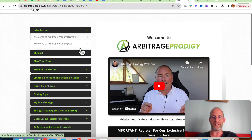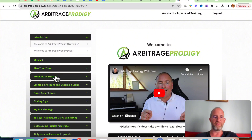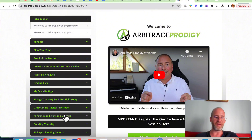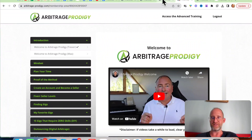Okay, so we're back — this is the backend area. We're going to have all your different training in here. They even have proof of the method, so they walk you through exactly what this actually is. Fiverr seller levels, finding gigs, favorite gigs, 15 gigs that require zero skill, outsourcing, AI agency on Fiverr and Upwork — all these different things that you'll need in order to actually implement this system.